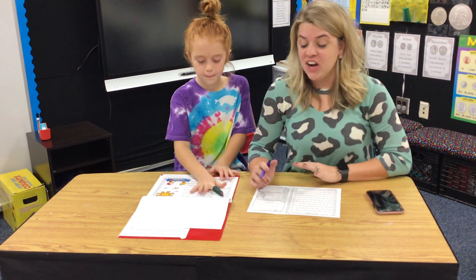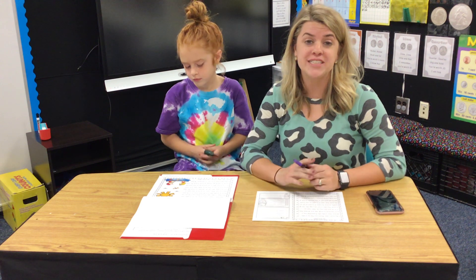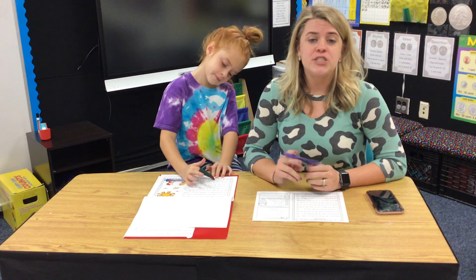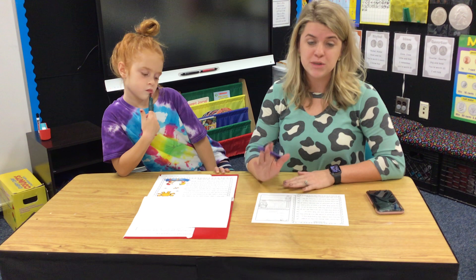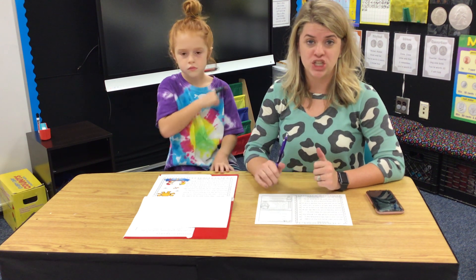Hey guys! So this week we are starting something new — we're going to call it Fluency Friday. You will notice your child got a purple folder in their materials on Friday, and in this material there are six weeks worth of story passages that you are going to be doing with your child.